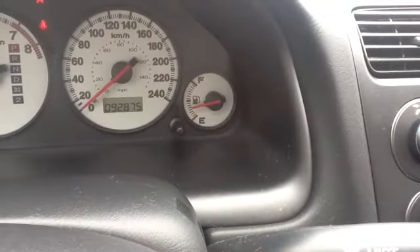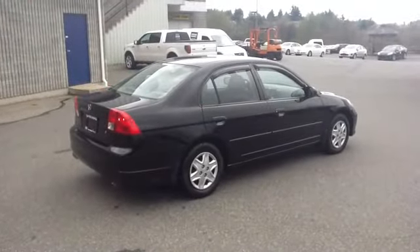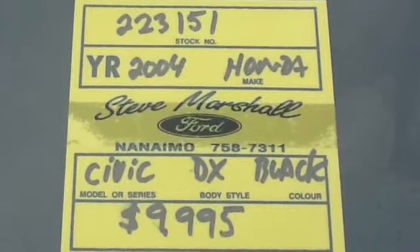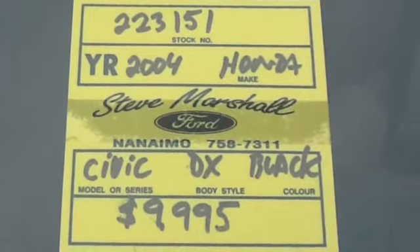Just 92,875 kilometres are on the odometer. The front McPherson strut and rear independent suspension provide both a comfortable, smooth ride and good handling. This great car is priced to sell for $9,995.